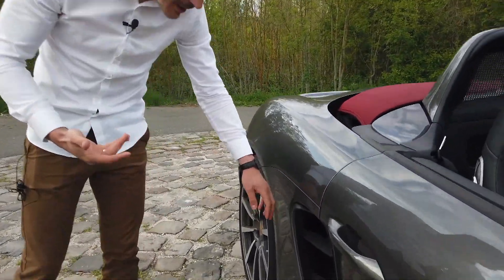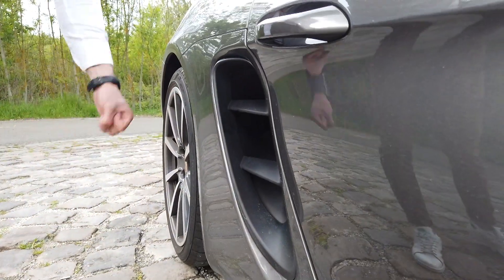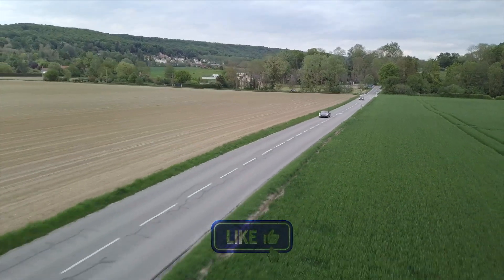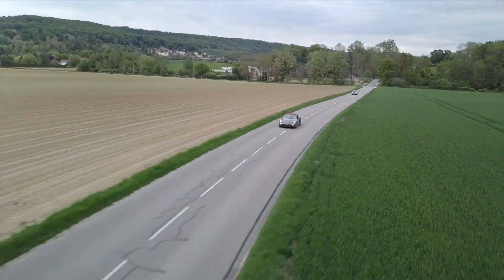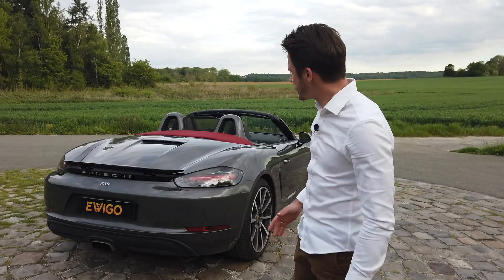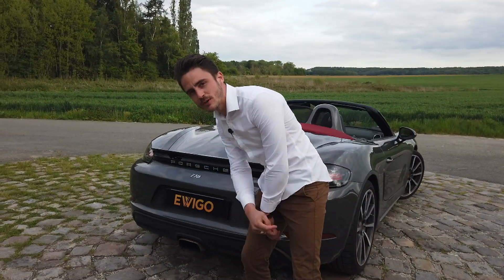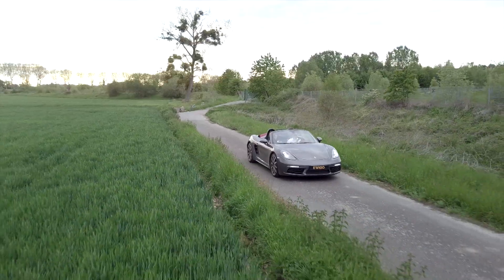Ce qui est un petit peu dommage, on est quand même chez Porsche, c'est du plastique — ça laisse un petit peu à désirer. Bien évidemment, on est sur un moteur central arrière. Dans la continuité, on retrouve aussi l'échappement central. Donc on sent qu'on est quand même chez Porsche.